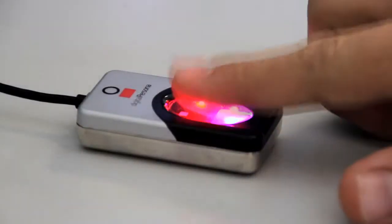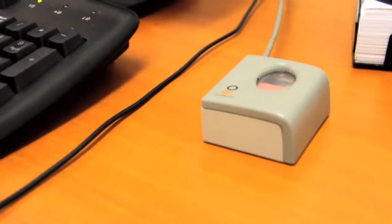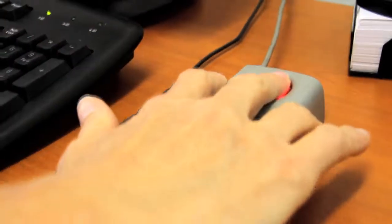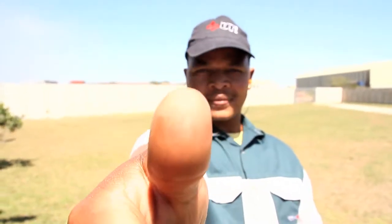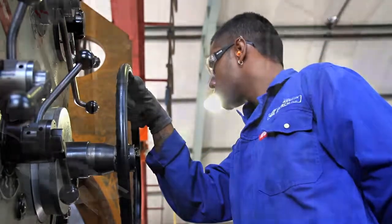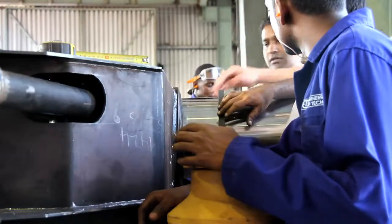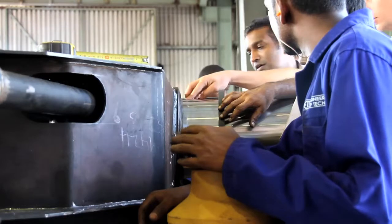A sophisticated fingerprint-based quality system is used to monitor and control every element in the production process. No staff member can work on any aspect of a project without first identifying themselves. In this way, every single task, no matter how small, can be tracked to an individual, creating an environment where each employee becomes personally accountable for the quality of their work down to the finest detail.